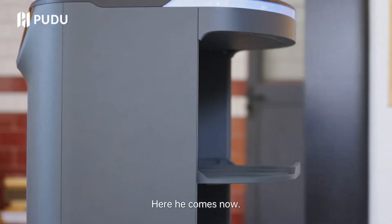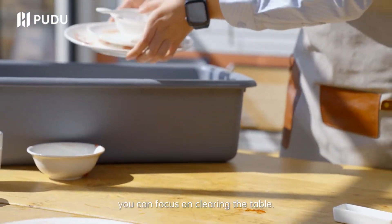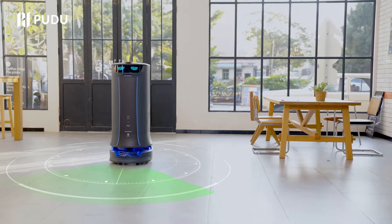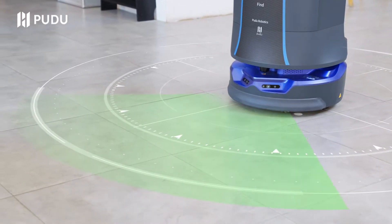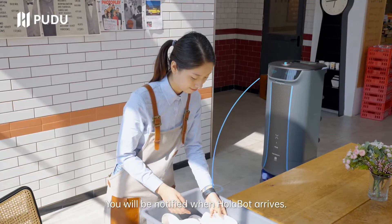Here he comes. Before he arrives, you can focus on clearing the table. Obstacles can be accurately detected and avoided automatically. You will be notified when Holobot arrives.